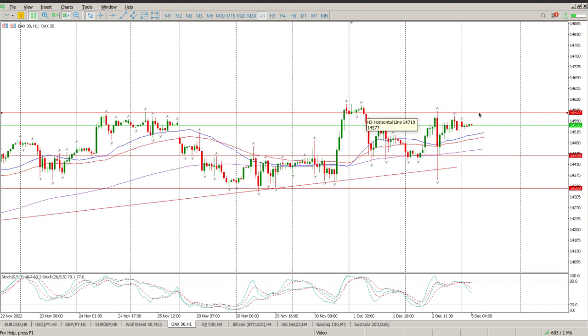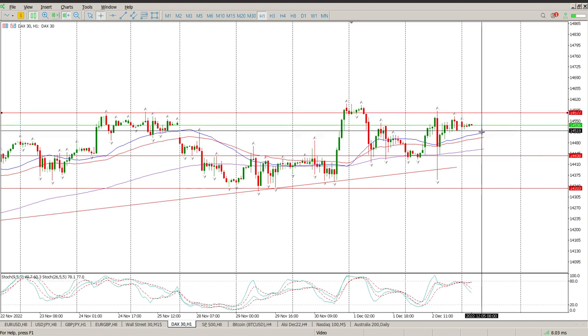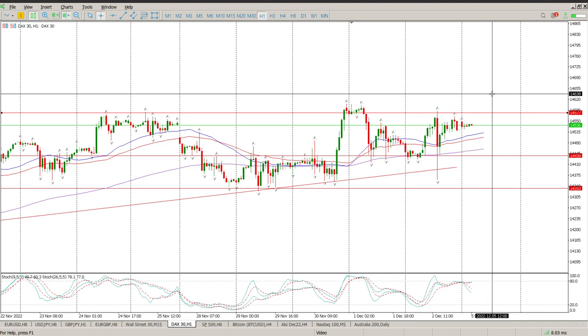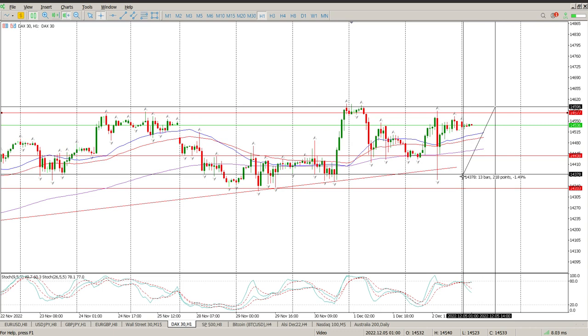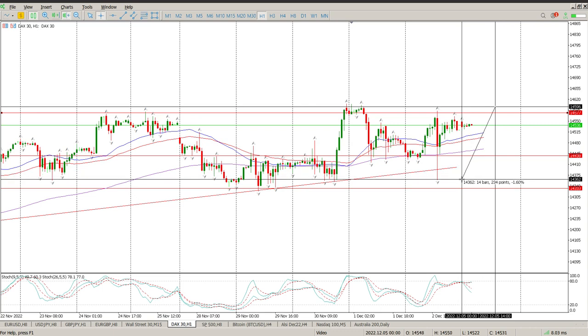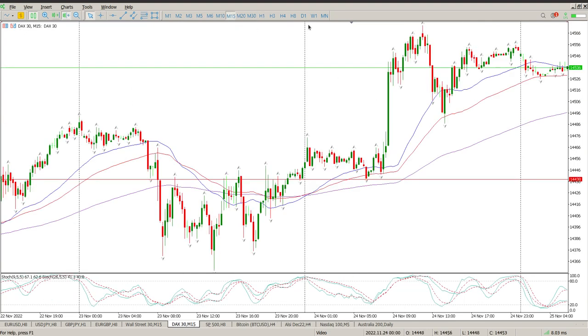You may get a break of 14,577 and a pullback — that would give us an opportunity to buy. You look for your stop right below the structure, and your target is pretty much going to be around 200 points to the upside.